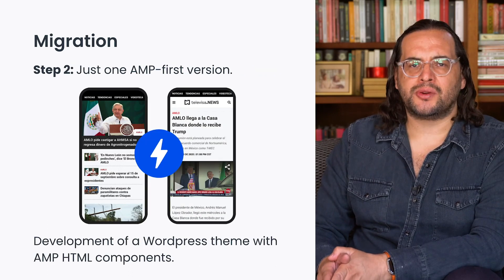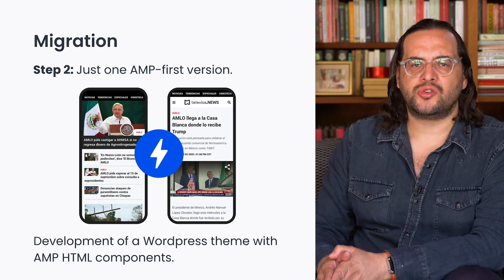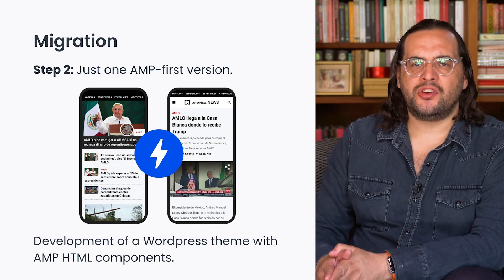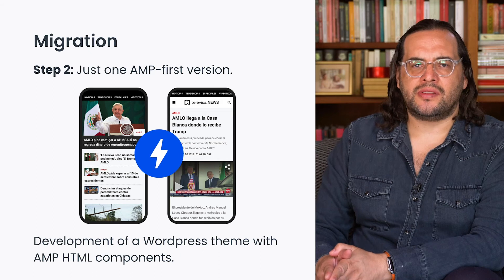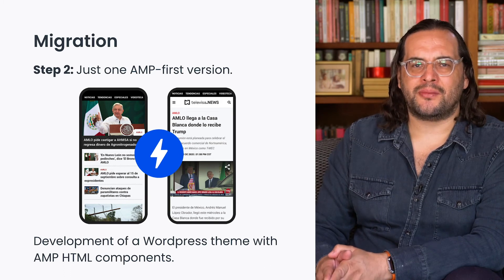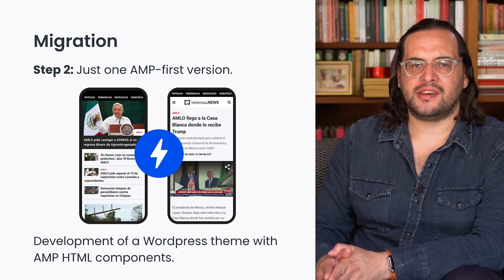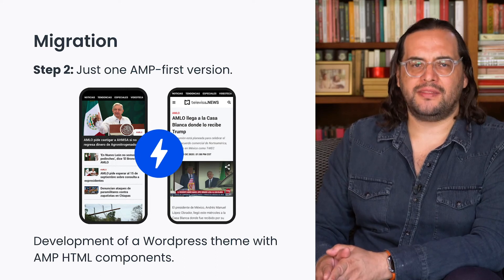Then, while we were planning a complete redesign on Noticieros Televisa, we decided to take that opportunity to change to an AMP first scheme in which we are currently working on. In order to achieve this, we used AMP official plugin for WordPress. As we began seeing AMP potential, we decided to experiment with the development of a theme for WordPress that was made almost entirely with AMP HTML components. This also helped us make more efficient the process of transformation and validation. We also applied best practices in CSS and eliminated unnecessary scripts in WordPress core, which helped a lot to decrease AMP's plugin workload.